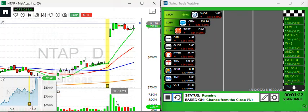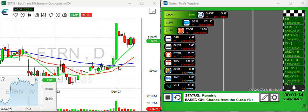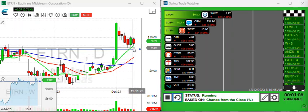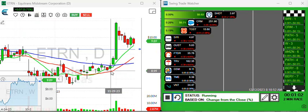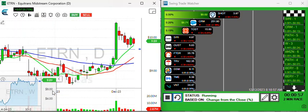ETRN is a momentum kind of play. You had a nice green bar and it's pulling back, forming a beautiful wedge with the 10-period moving average — maybe forcing the action today or the next couple of days. Set your price alert right above that 10, set it and forget it, and be prepared if it goes off.